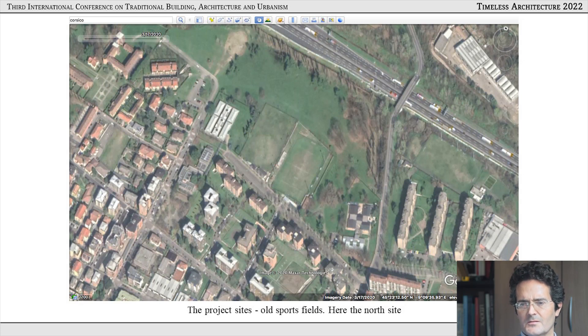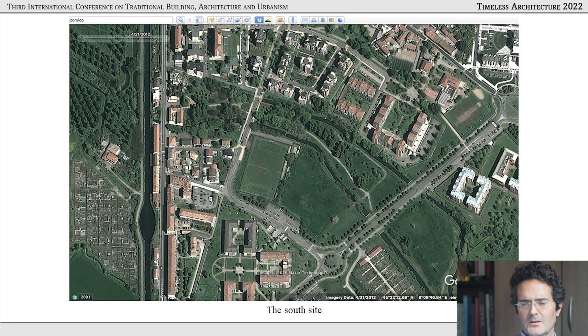The two sites I was entrusted with are old sports fields — the town has created new sports facilities in different locations. The north site is adjacent to the peripheral highway, separated from it by an expanse of green parkland, with a historic castle farm visible in the top left. The south site sports fields are flanked by two little brooks and green parkland. It's close to the canal from Milan to Pavia running north-south.